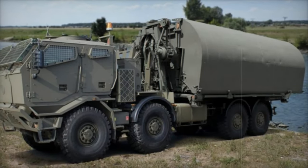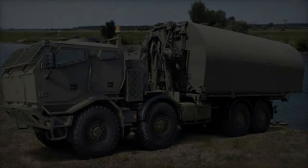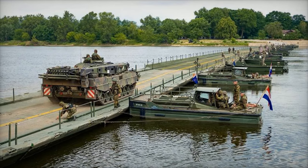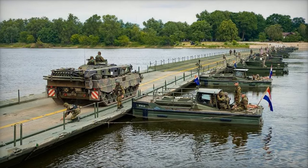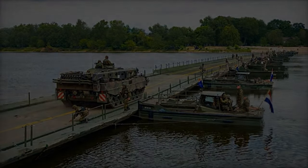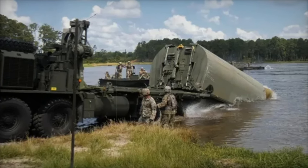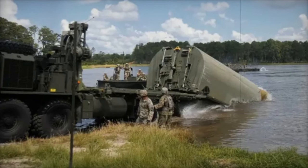The first IRB system delivery initiates a phased rollout. Following initial tests and comprehensive training for engineering teams, the system will be integrated into the Dutch Army's operational framework. The remaining two IRB systems are scheduled for delivery in 2025 and 2026, ensuring a gradual yet thorough upgrade of the Netherlands' bridging infrastructure.